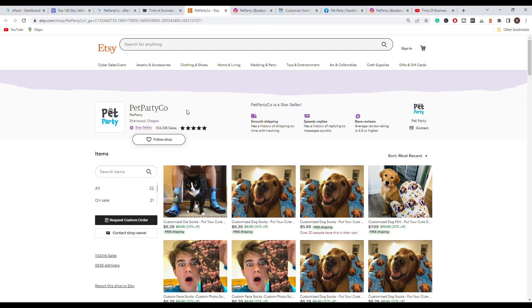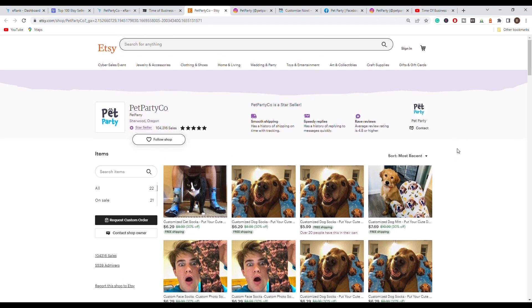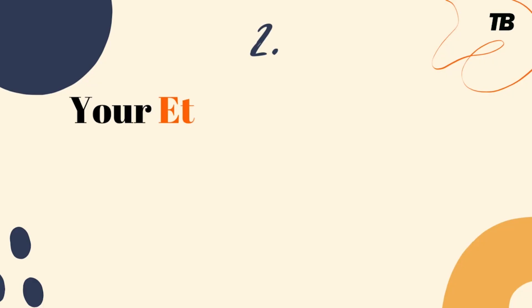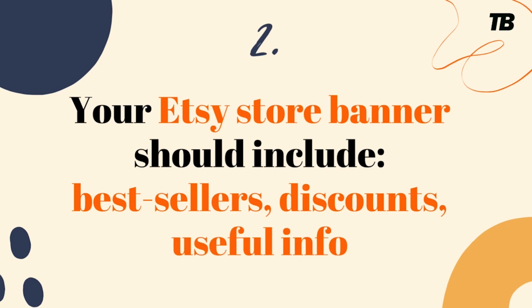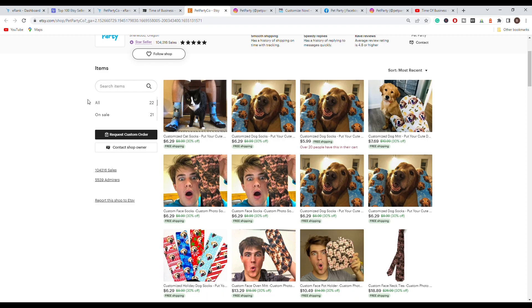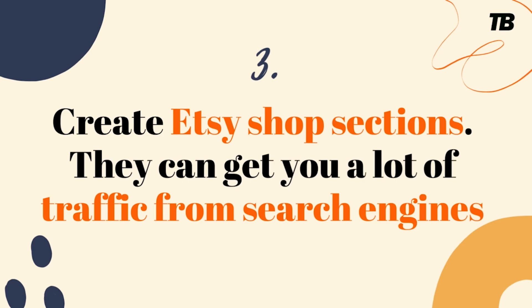Going to their Etsy store, you can see a few things that other successful Etsy stores have that this one does not. For example, they do not have a banner where they state everything that they sell, maybe a promo code, their website, or their social media. Also on the left side you can see that they have only an 'on sale' collection which is automated by Etsy — they do not have their own collections such as pet-related socks or face socks.